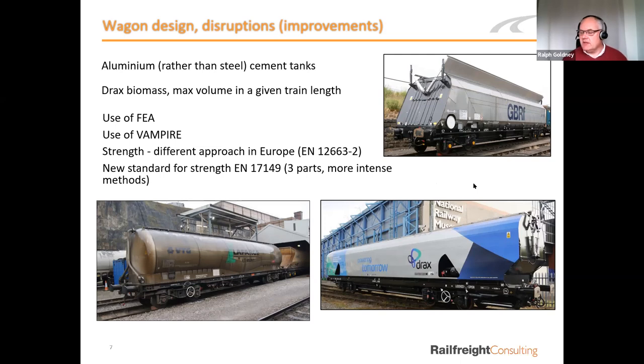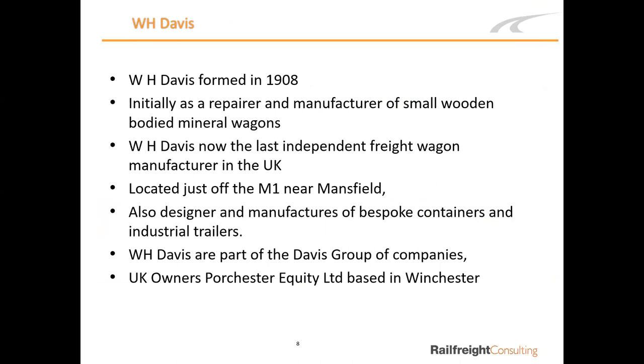Now handing over to Les Bryant, Group Engineer and Director for the Davis Group, which includes WH Davis. WH Davis was formed in 1908, initially repairing and producing small wooden-bodied mineral wagons primarily for coal traffic. They are currently the last independent freight wagon manufacturer in the UK, located off the M1 at Junction 29. They also design and manufacture bespoke containers and industrial trailers. WH Davis is part of the Davis Group, which includes Davis Wagon Services, owned by UK equity business Paul Chester based in Winchester.